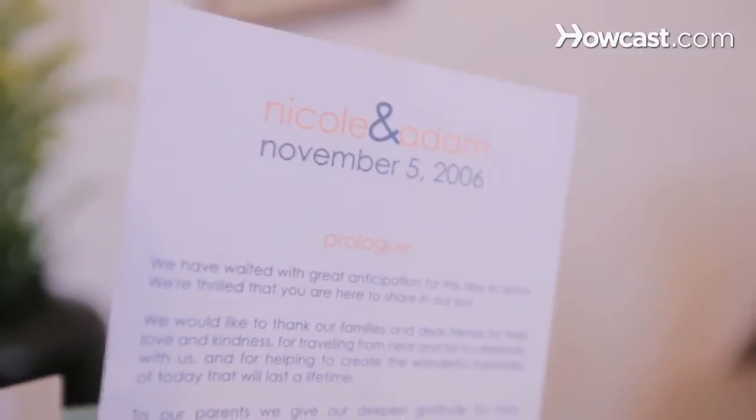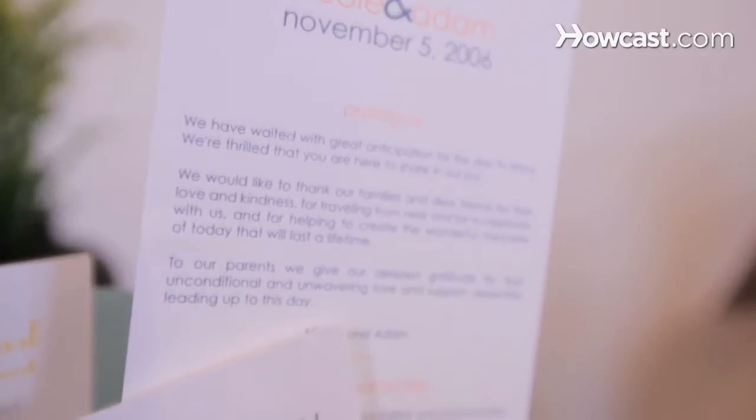Moving on to more specialty or textured papers, you have a lot of options out there. The first one I'm going to talk about today is this laid paper. It has these little lines and ridges. This paper really contributes to a very modern feel, and you can actually feel the texture when you get close up to it.